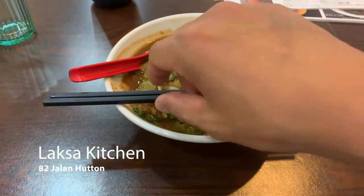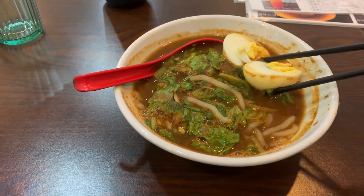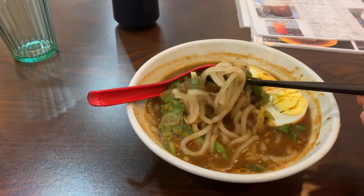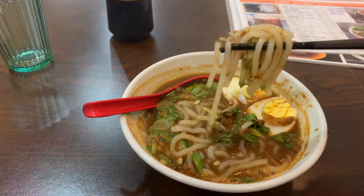This is the Assam Laksa from Laksa Kitchen. Since the filming of this, Laksa Kitchen has permanently closed and I wasn't able to try the Assam Laksa at the more popular Air Itam Laksa, so you should give that one a try.